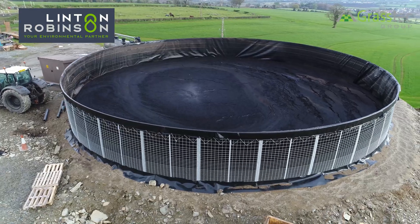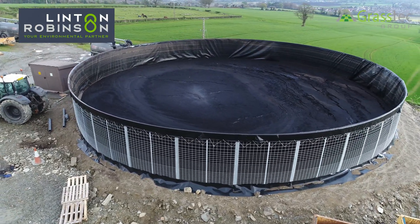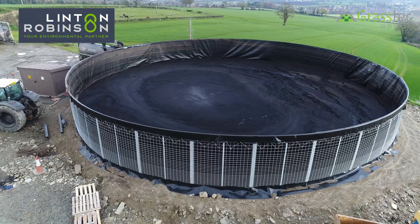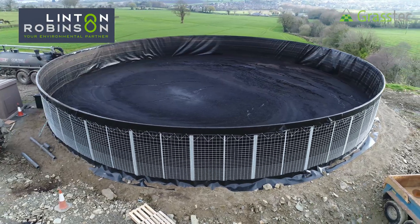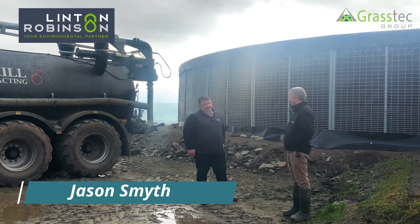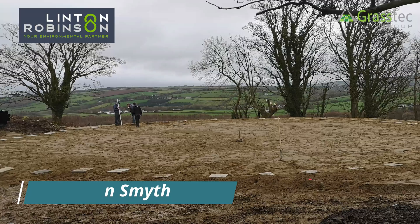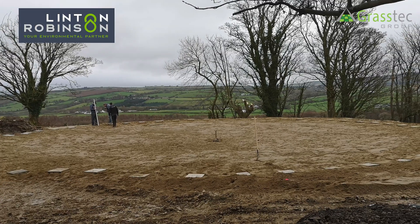This is the Net Silo. It's a new product which we've introduced recently here to Ireland — they've been on the go for 25 years in Holland. The beauty about this is that there's no concrete required, and it can be installed reasonably quickly in two to three days.